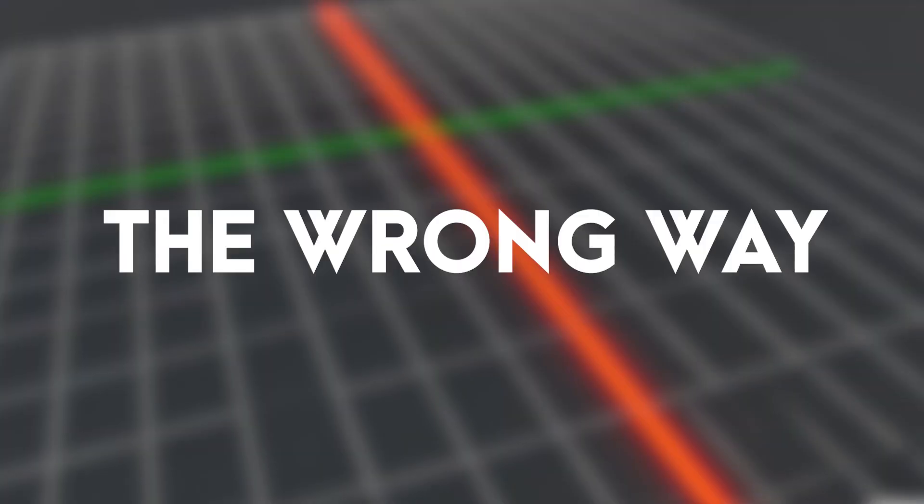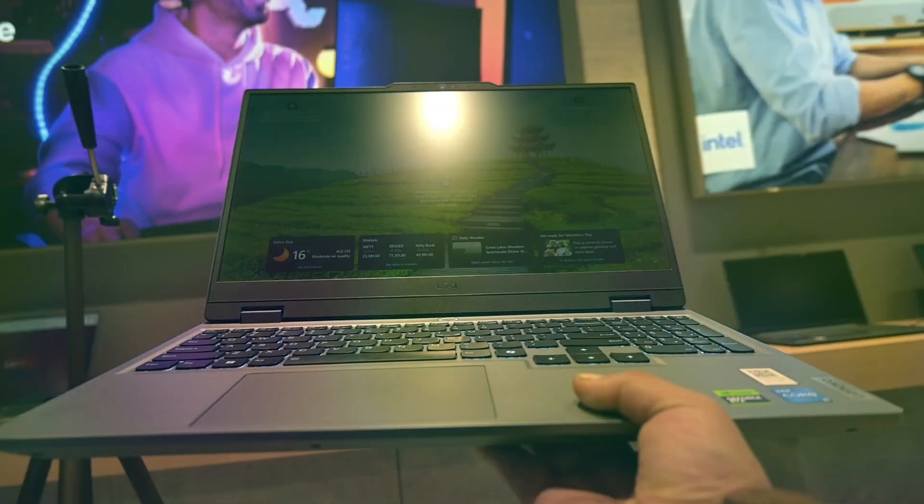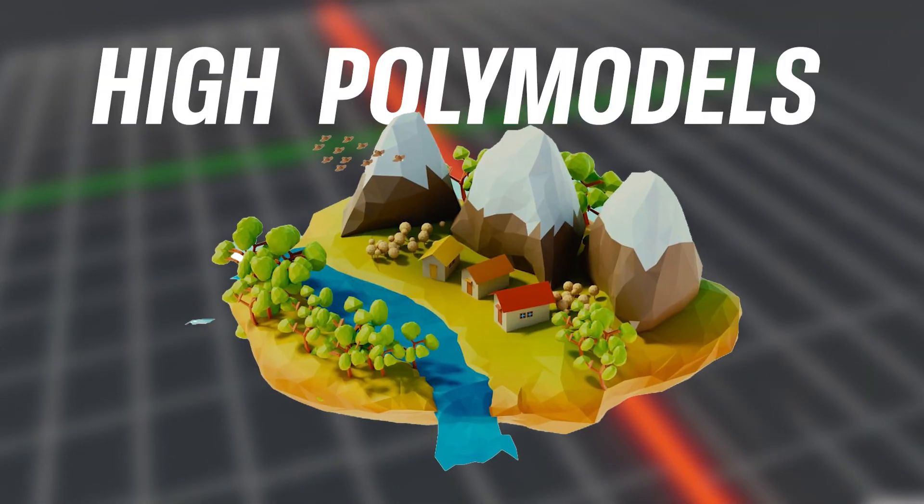Most people buy a laptop for Blender the wrong way. They check the GPU, maybe the RAM, and think that should be enough. But then viewports lag, sculpting feels slow, and Cycles renders take forever. The truth is two laptops with the same specs can perform very differently — one can handle high-poly models, smooth animation playback, and quick EEVEE previews, while the other struggles with just a basic scene.